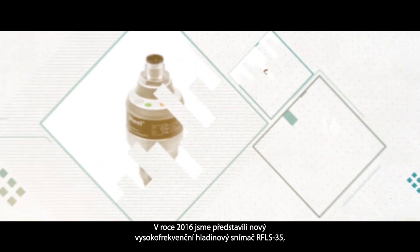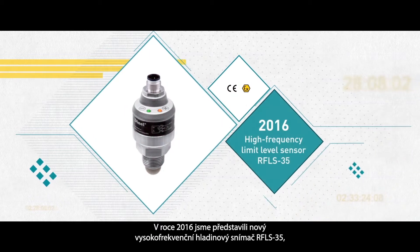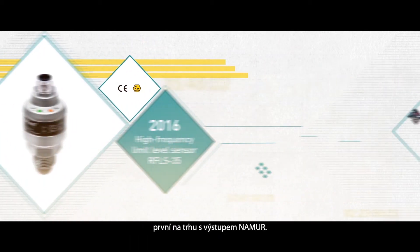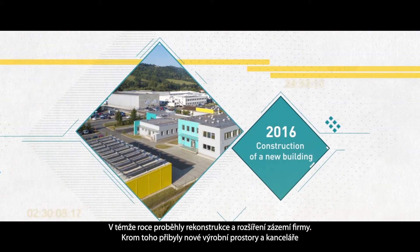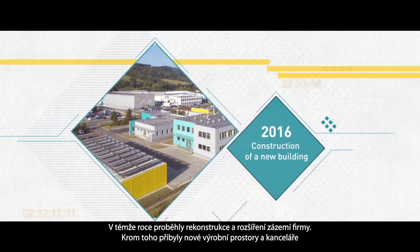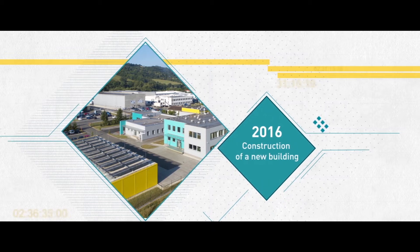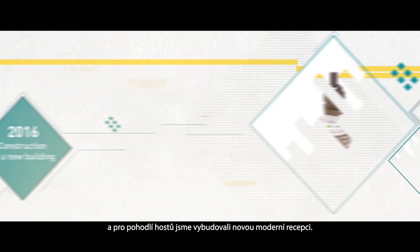In 2016, we introduced a new high-frequency limit level sensor, RFLS35, the first of its kind on the market with output Namur. In the same year, the company's facilities and site were renovated and expanded, with new production rooms constructed as well as a new modern reception area providing guests with maximum comfort.